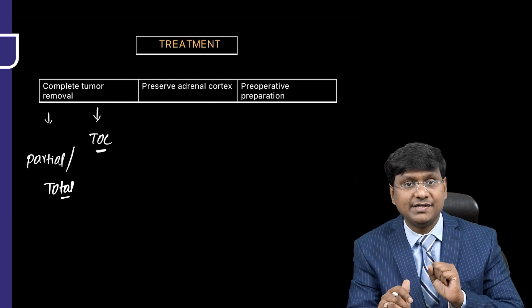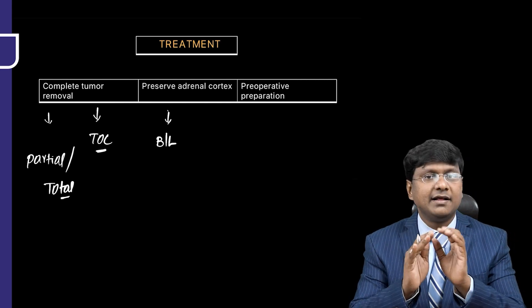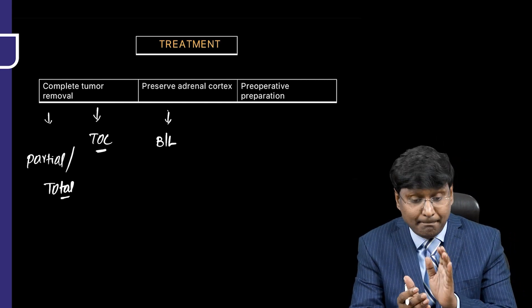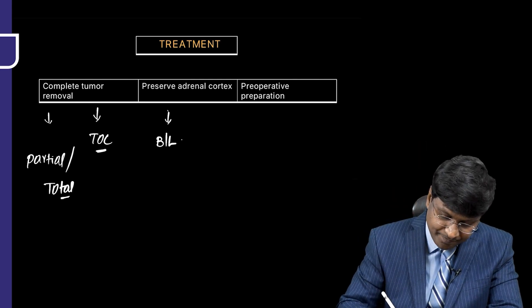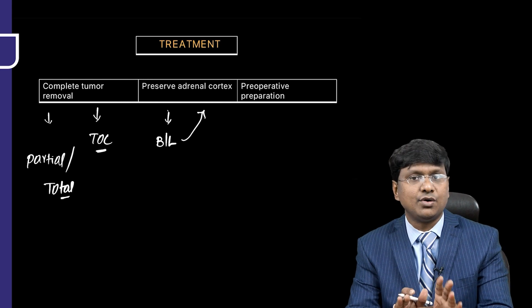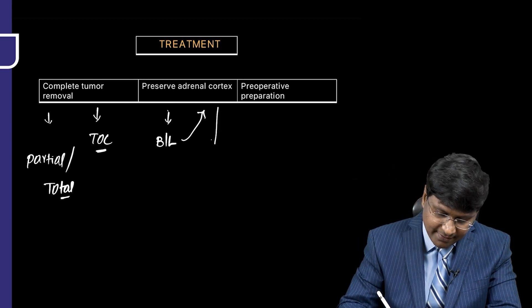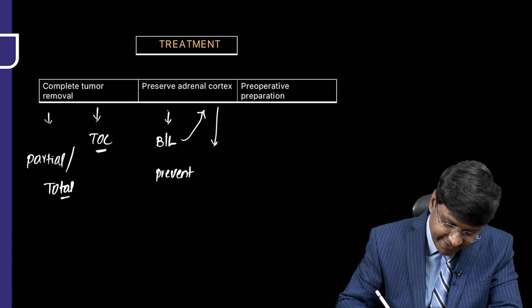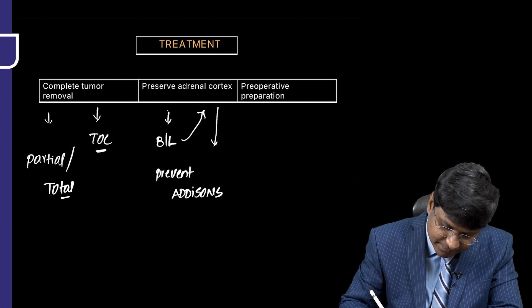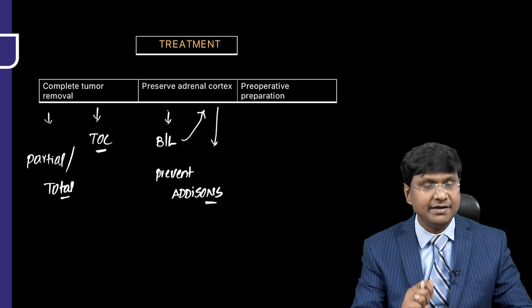If there is bilateral adrenal pheochromocytoma, you need to preserve the adrenal cortex. This is mainly to prevent Addison's disease. That is very, very important.